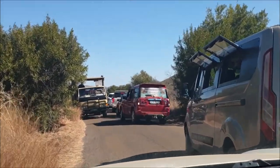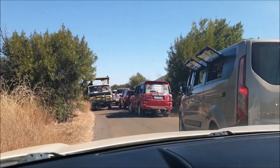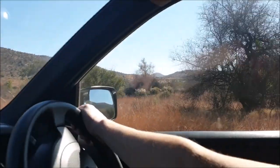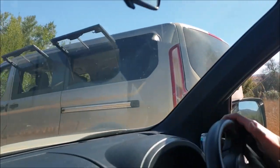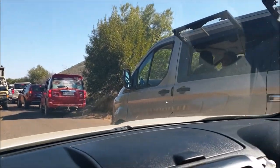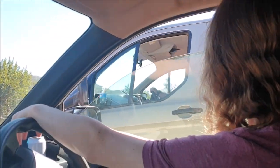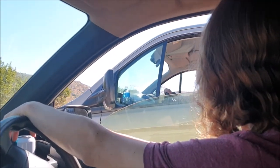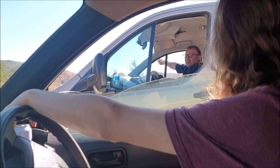Even though we're in the bush you can't really get away from ads — there are so many cars with ads on them in here, which I'm sure is just a coincidence. But right now we're stuck in a bit of a roadblock trying to find out what everyone's looking at. A leopard? Oh okay.